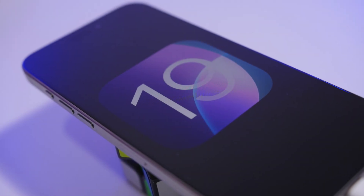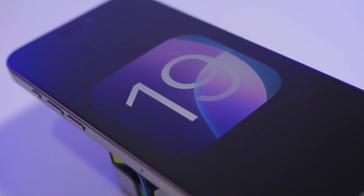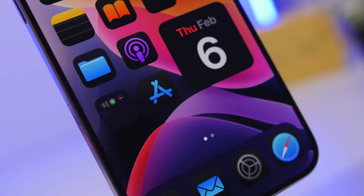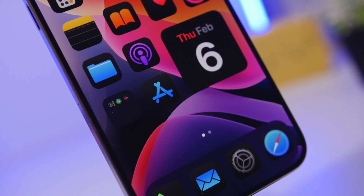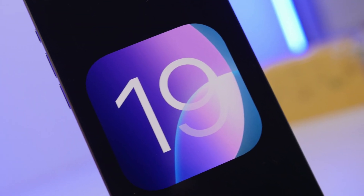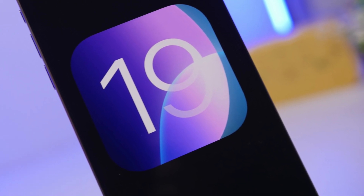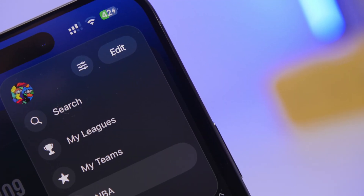Hey, what's going on everyone, this is IReviews back with another video and today we're talking about iOS 19. We are about five months away from the release of the first beta of iOS 19, and this year should be really exciting. We already have a few different rumors and reports regarding new features and changes coming to iOS 19, and it looks like it will be a very exciting year.